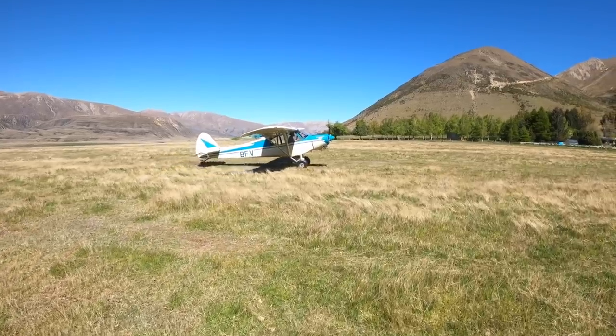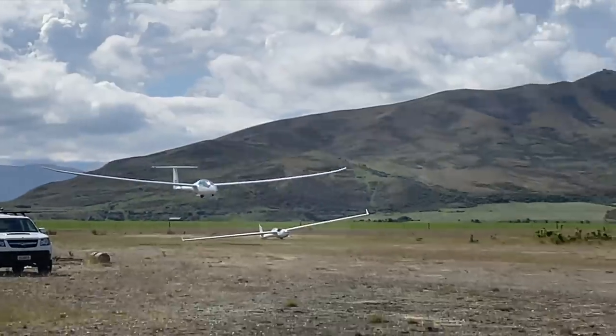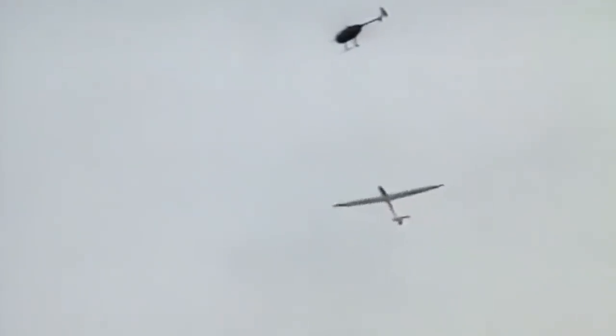Some of the airstrips are good enough to actually land a tow plane on and take off with the glider. Some are not, but they're safe to land at if we need to, and you can bring a trailer in to retrieve them. But there are quite a few in this area that are not aerotowable and you can't get road access to. You can land safely at them, but you'll have to get a helicopter to come and get you out, and probably another helicopter to retrieve the glider — we'll helicopter a glider trailer in, put the glider in the box, and helicopter the whole thing out again.